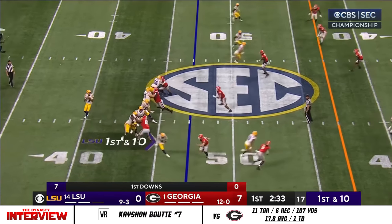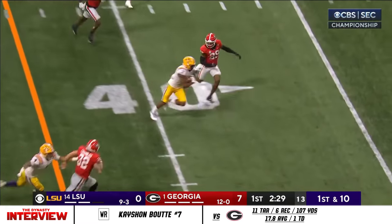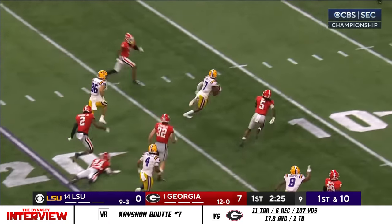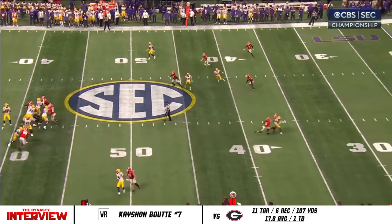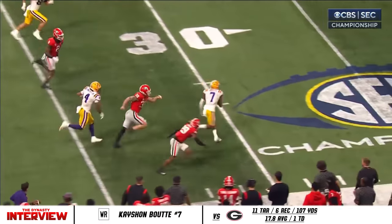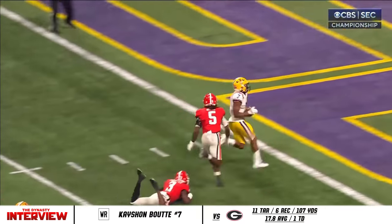Now John Emery back in the backfield. Daniels wanting to throw again down the middle — complete — the bootleg. And he's still running and he might be gone. Kay Sean booting — touchdown! Wide open, wide open. And then usually the solid tackling of the Georgia defense — you don't get a lot of yards after catch, but that guy.